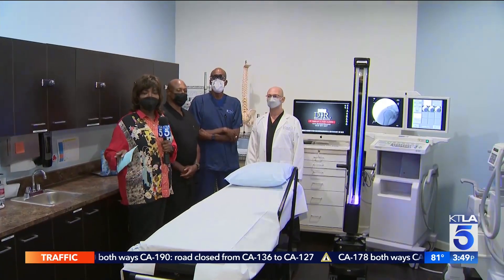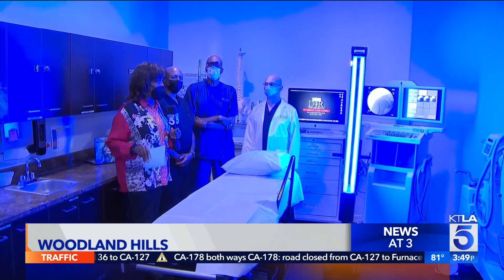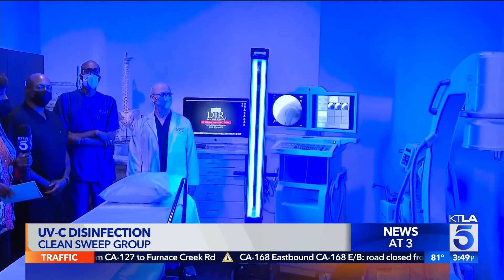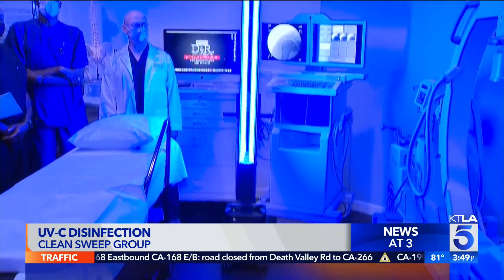A state-of-the-art disinfection technology is being used to reduce the spread of bacteria and viruses. KTLA 5's Gail Anderson has the details from Woodland Hills. This is absolutely fascinating — I love robots, and this is certainly robotic. We want to introduce you to our robot here, produced by Clean Sweep Group Incorporated: the UVC Robotic Disinfection System.